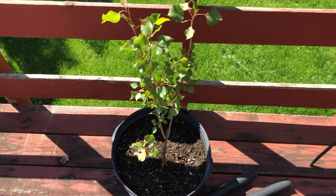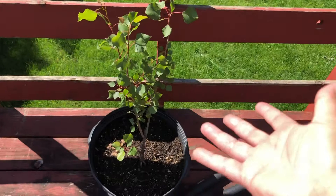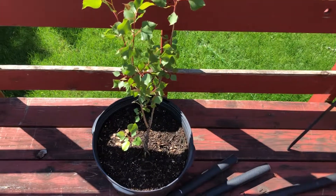Anyway, thanks in advance if you can tell me what it is. All right, bye!